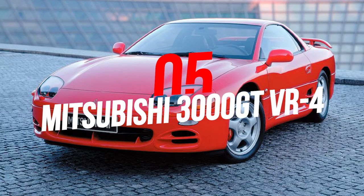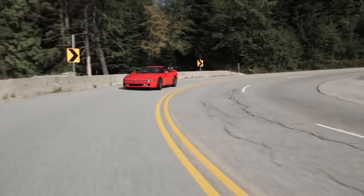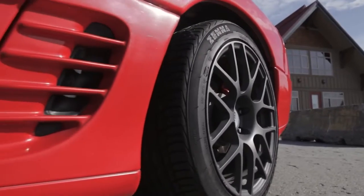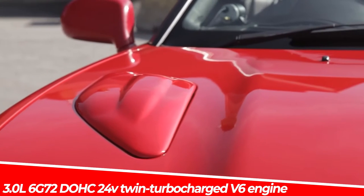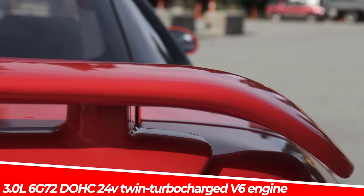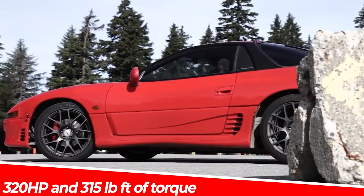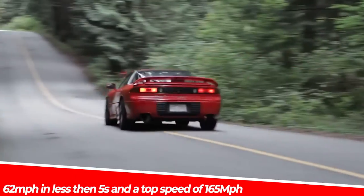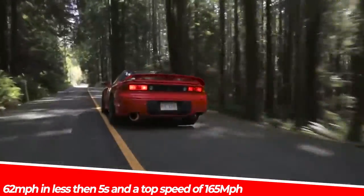Number 5: Mitsubishi 3000GT VR4 — the most advanced Japanese car of the 90s. On the street, the 3000GT offers superior comfort and stability thanks to its adaptive suspension and luxurious interior. Powered by a 3.0-liter 6G72 dual-overhead-cam 24-valve twin-turbocharged V6 engine, it produces 320 horsepower and 315 pound-feet of torque, which allows it to reach 62 miles per hour in less than 5 seconds and a top speed of 165 miles per hour — really impressive for its era.